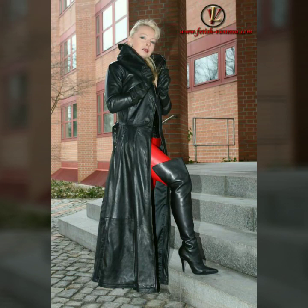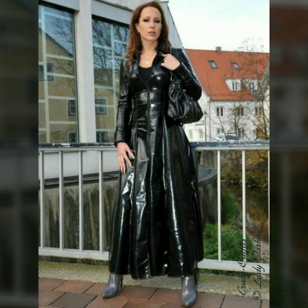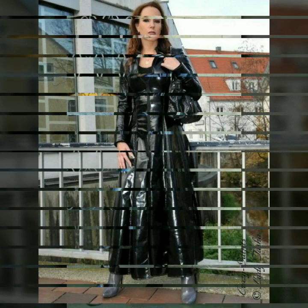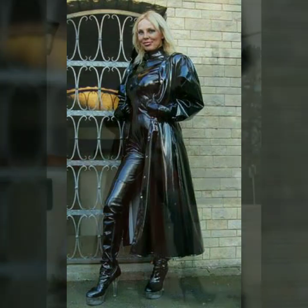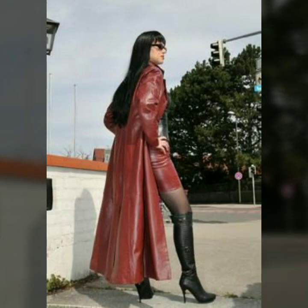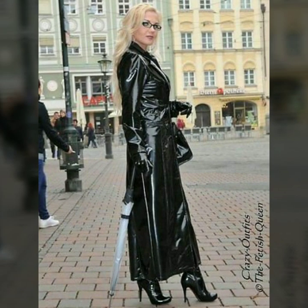Hello dear friends, welcome to my channel. Today I'm going to share with you stylish and beautiful designs of the long power dresses for women and girls.